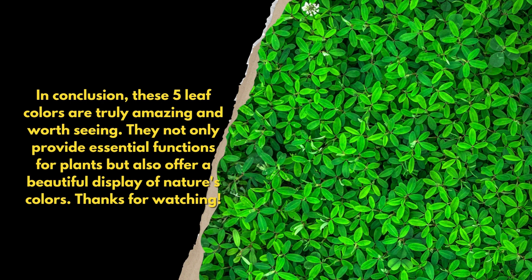They not only provide essential functions for plants, but also offer a beautiful display of nature's colors. Thanks for watching.